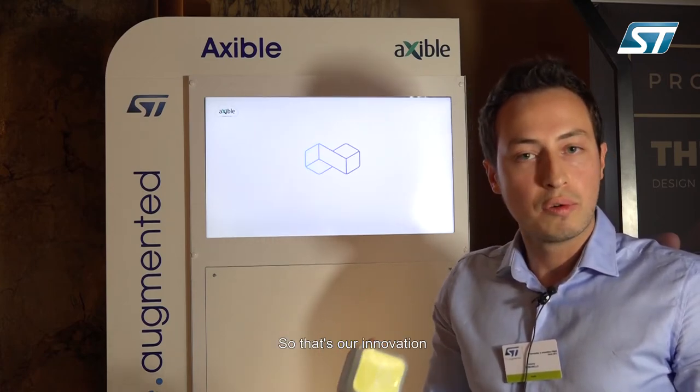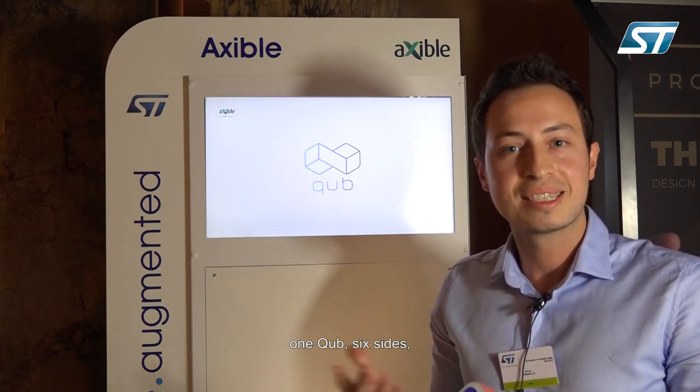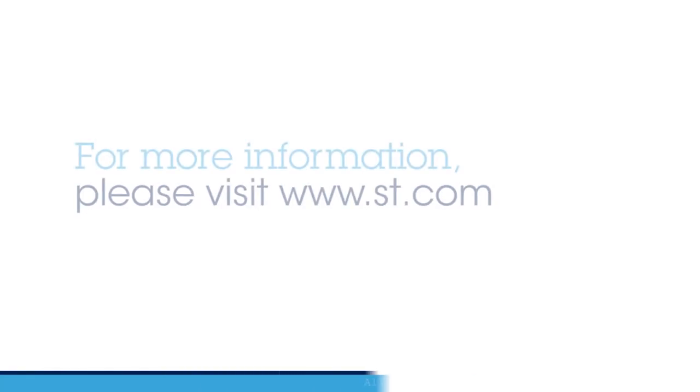So that's our innovation. One Cube, six sides, and endless possibilities. Thank you.